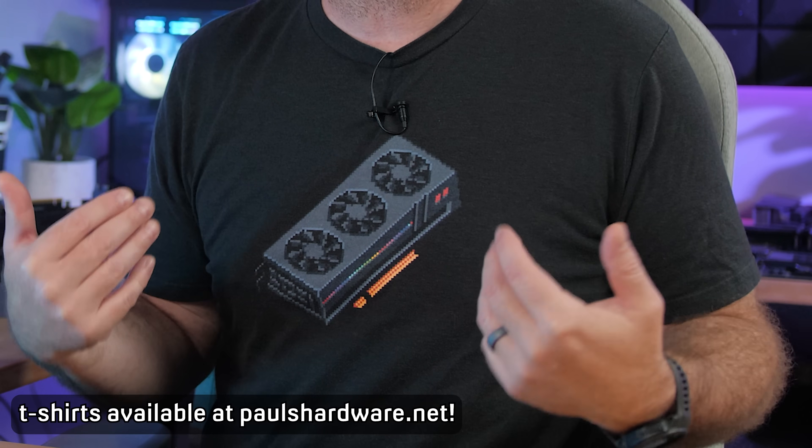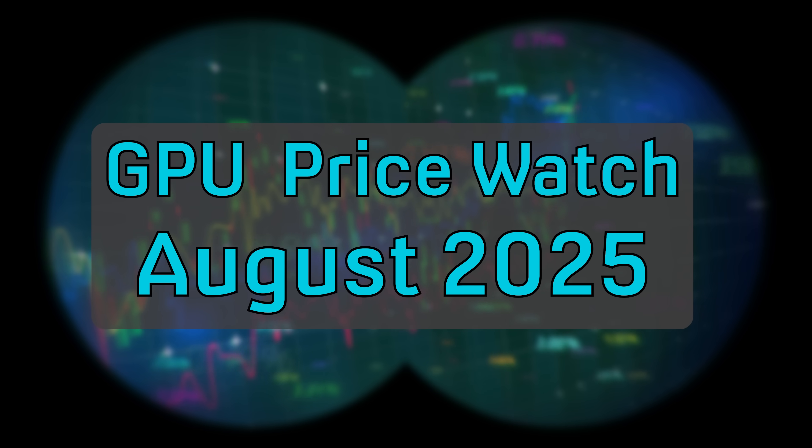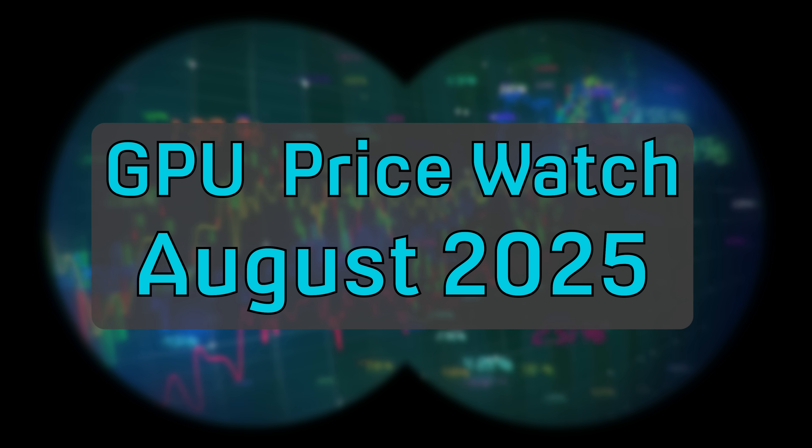Hello everyone and welcome back to Paul's Hardware. I'm Paul, and I'm wearing a t-shirt with a graphics card on it, which makes me uniquely suited to analyze GPU prices — a thing I've been doing in this series since I brought it back in March. A lot of you have said this series helps you keep up with current GPU pricing, and I've been able to consistently bring good news. There is even more good news this month.